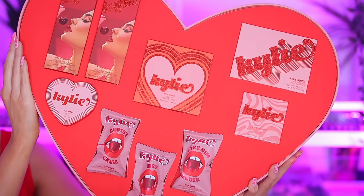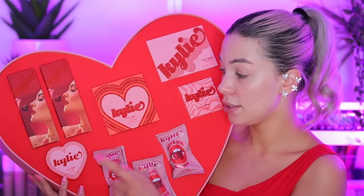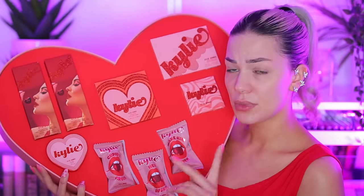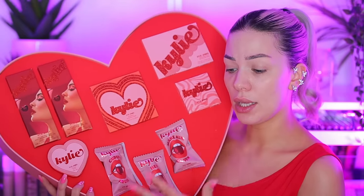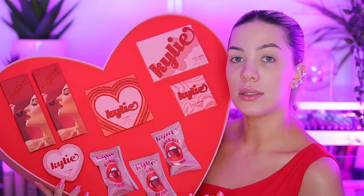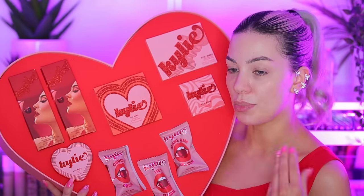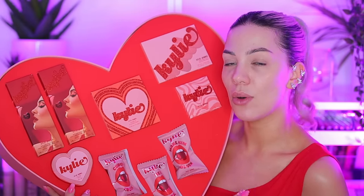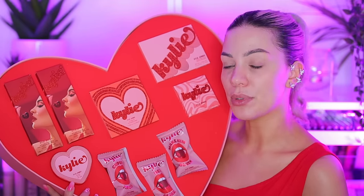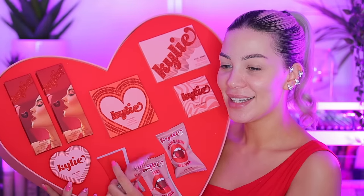So here we have two lip kits, a lip gloss set, an eyeshadow palette, a highlighter, lashes, and blushes — these are cream blushes or blush sticks. She already has blushes but I think this is like an improved formula, which I'm really excited to try. I think including blushes for this collection was a great choice because when I think Valentine's glam, I think blush. I just love the red and pinks — the packaging looks like candy, it's so pretty.